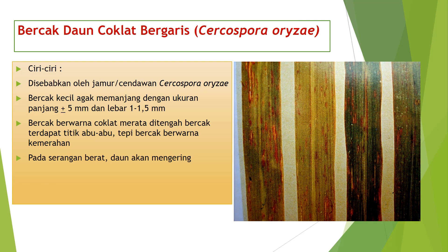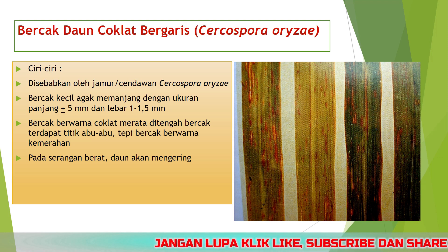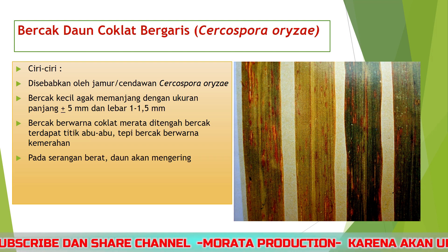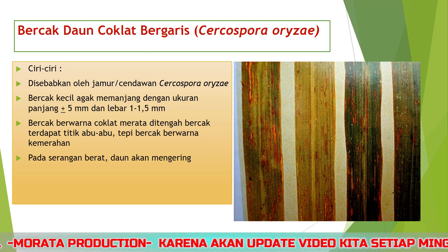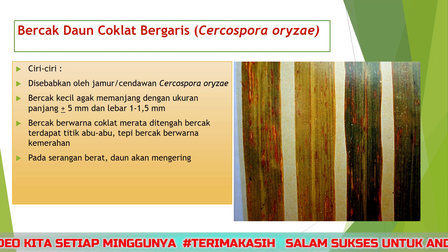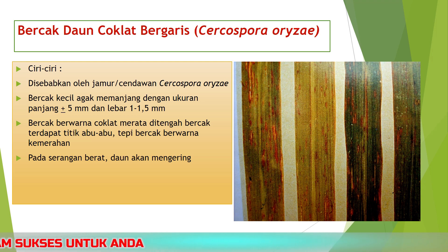Bercak daun coklat bergaris atau Cercospora orizae memiliki ciri-ciri: pertama, disebabkan oleh jamur Cercospora orizae. Kedua, bercak kecil agak memanjang dengan ukuran panjang kurang lebih 5 mm dan lebar 1-1,5 mm. Ketiga, bercak berwarna coklat merata, di tengah bercak terdapat titik abu-abu, tepi bercak berwarna kemerahan.